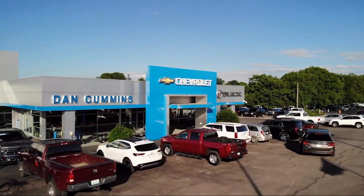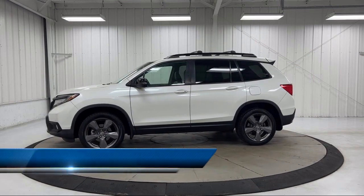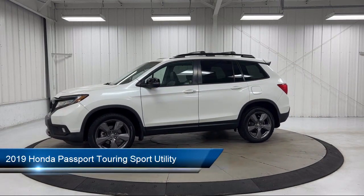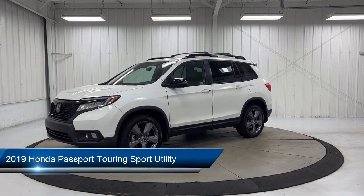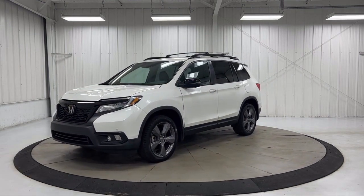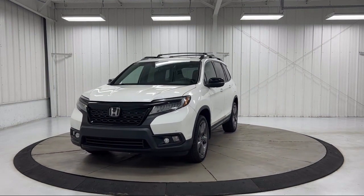Welcome to Dan Cummins Chevrolet Buick of Paris, and here's a look at another one of our great vehicles for sale. It comes equipped with auto high-beam headlamp control, rear-view camera, heated rear seats, roof rack, heated front seats, Homelink, and Apple CarPlay and Android Auto.